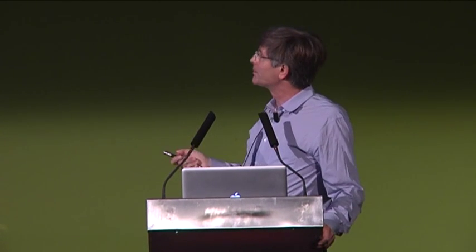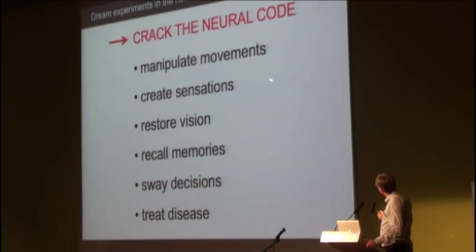By examining and cracking the neural code in different neural circuits, a whole range of exciting experiments will now become possible. For example, we think we should be able to manipulate movements by expressing optogenetic probes in motor areas of the brain. By expressing these probes in sensory areas of the brain, we may be able to create sensations.